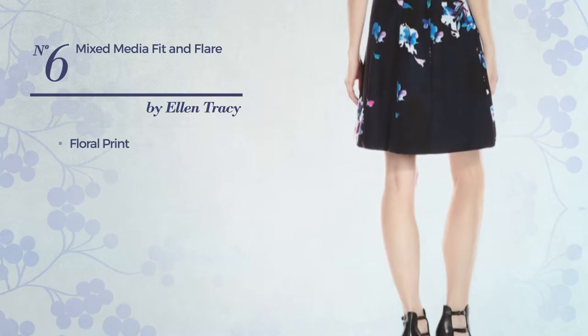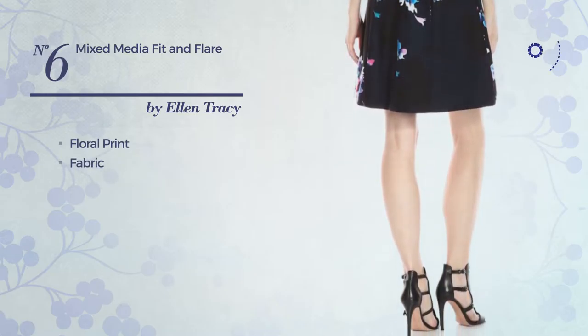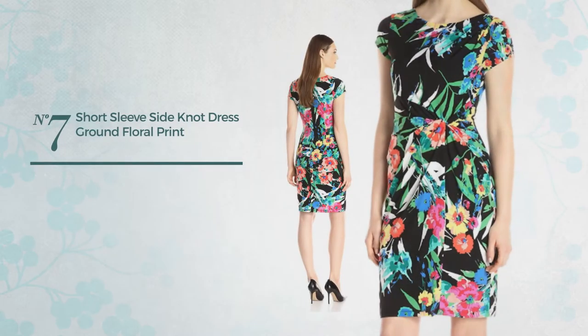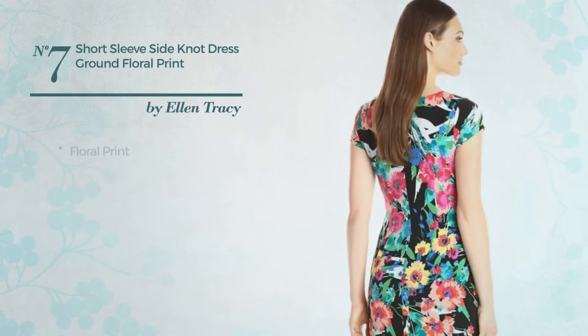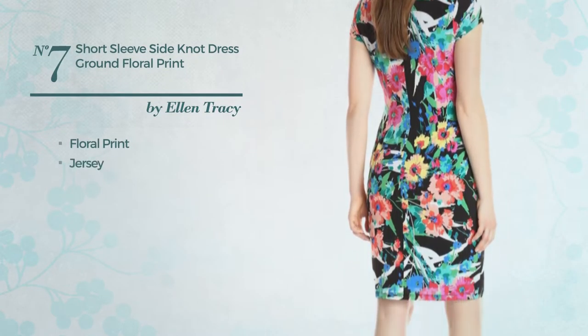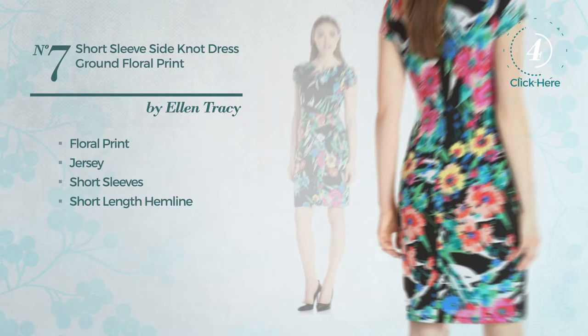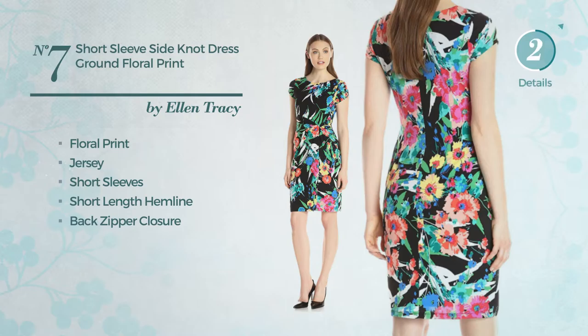Number six: a fit and flare garment featuring an elegant look with floral print, crafted from fabric, includes a pocket, available solely in this color. Number seven: featuring floral print, made of Jersey, this dress includes short sleeves, a short length hemline, and back zipper closure, available in two more colors.